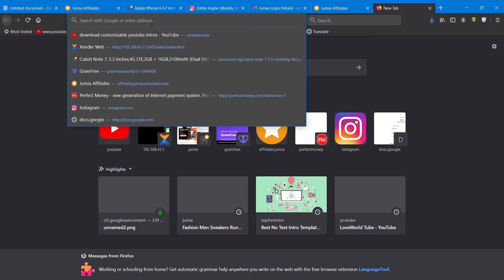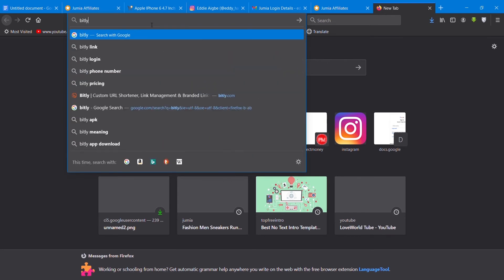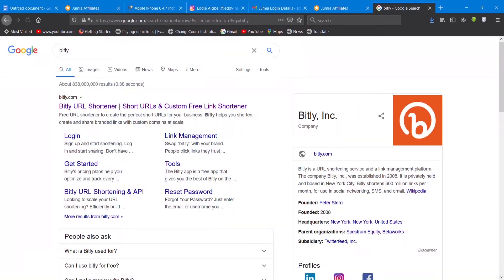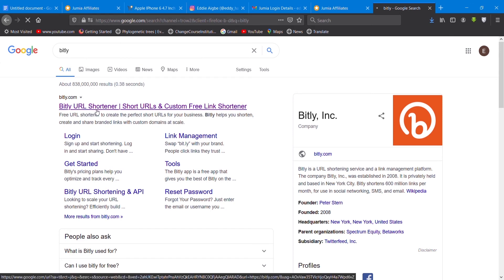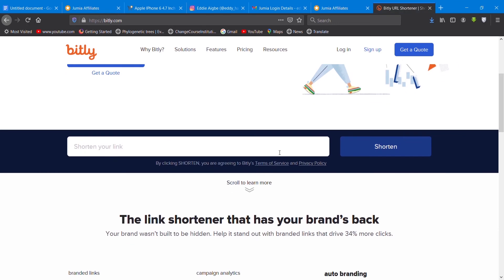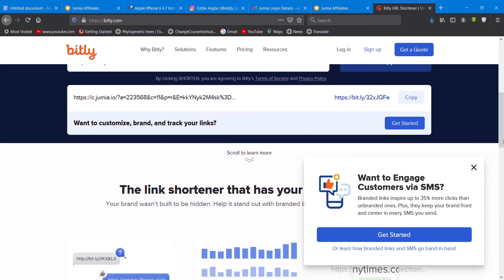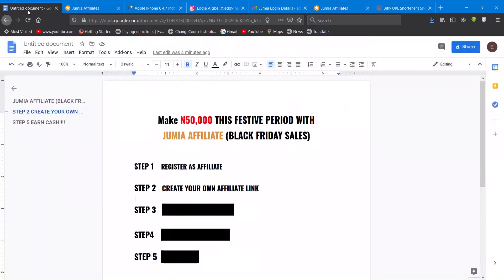Whenever they click this link you are going to get your commission — they pay you a percentage on every sale. Now, you're not going to use that direct link because it's too long. So go to Bitly and shorten the URL. You paste the affiliate link into Bitly, it shortens it for you, and you copy that short link. This is what you are going to be sharing to people who want to buy that particular product. That's how to generate a link generally.